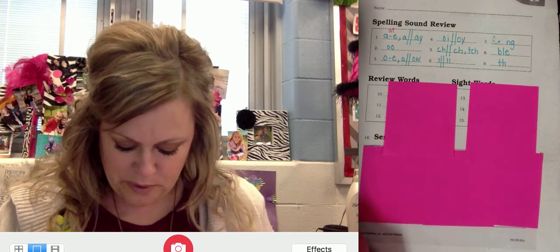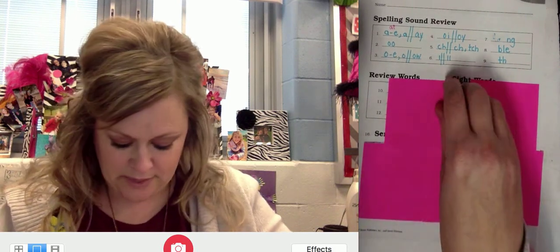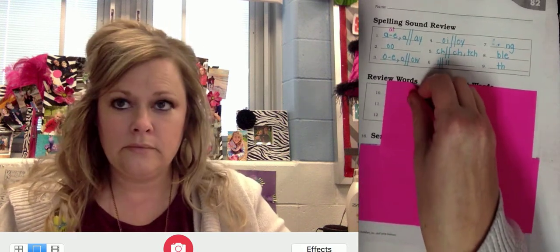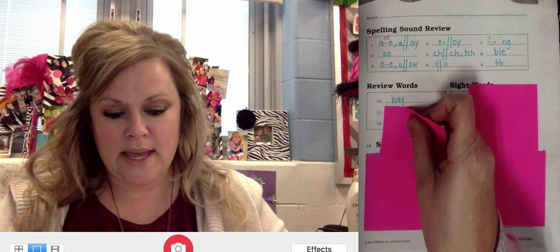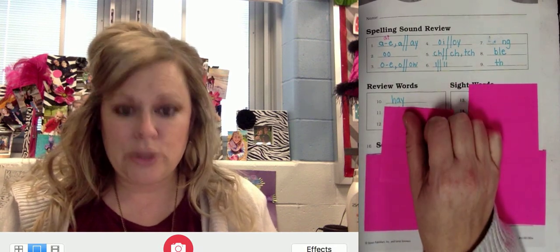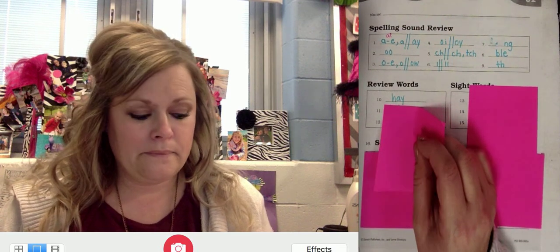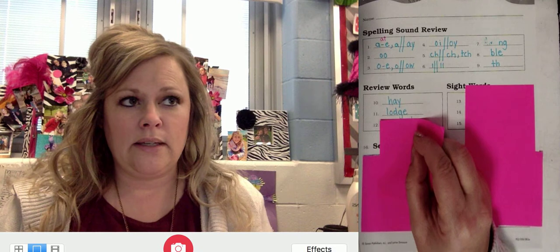Now for some review words. This word has A in the final position. The word is hay. Repeat hay and write. H-A-Y. Number eleven is lodge. Repeat. Now it's J in the final position following a short vowel, so it's a trigraph you need there. Lodge. L-O-D-G-E.